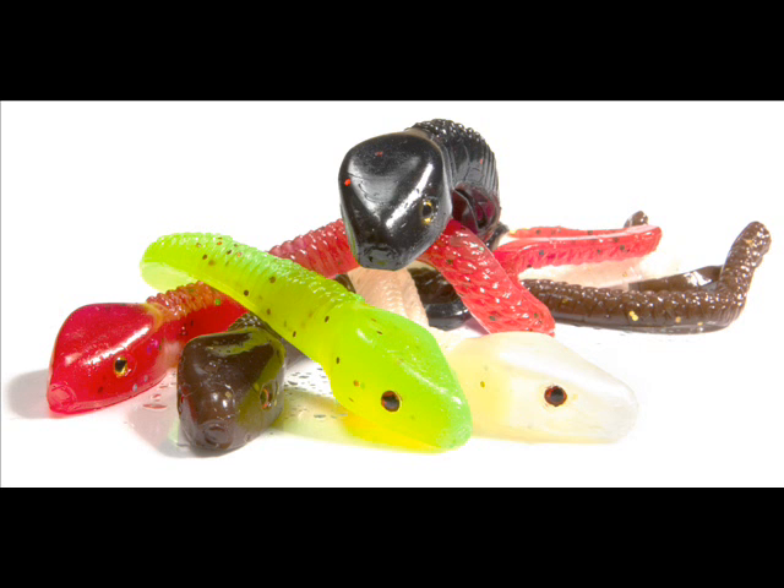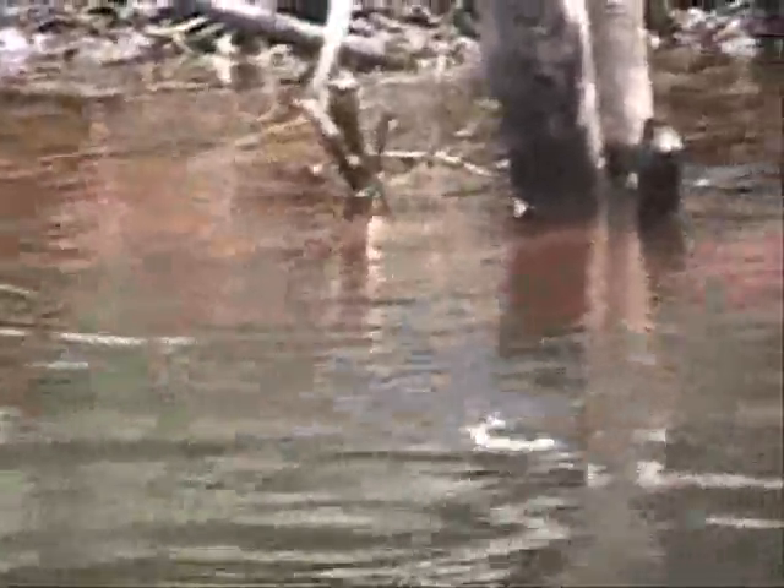Visit our website, BassProfessor.com, and view the natural, lifelike swimming action of these lures. Then ask yourself: would these work slithering through the lily pads, grass, hydrilla, stumps, rocks — whatever the structure is at your favorite fishing hole?